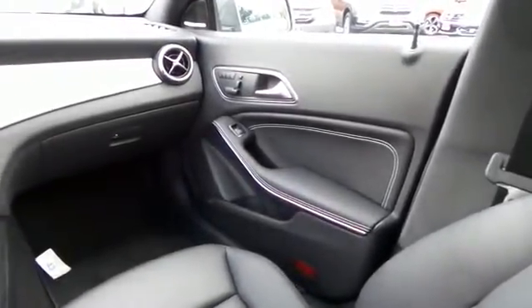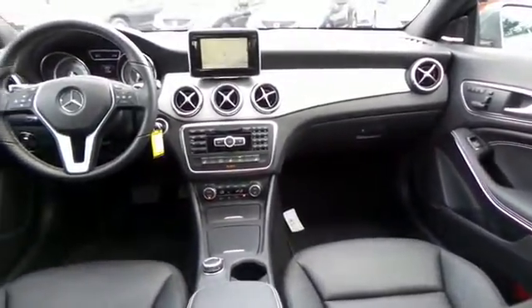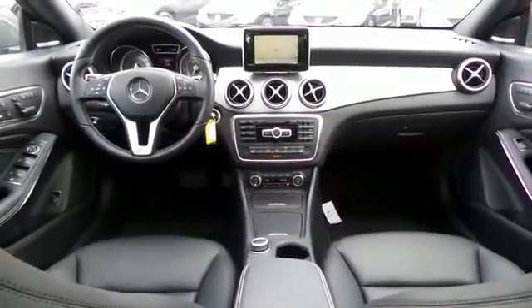It has a leather-wrapped telescoping steering wheel with radio controls, and a premium eight-speaker Harman Kardon sound system with surround sound, separate tweeters, CD player, auxiliary jack, USB port, iPod adapter, MP3 decoder, and Bluetooth.